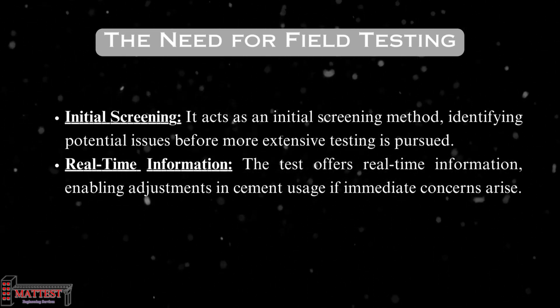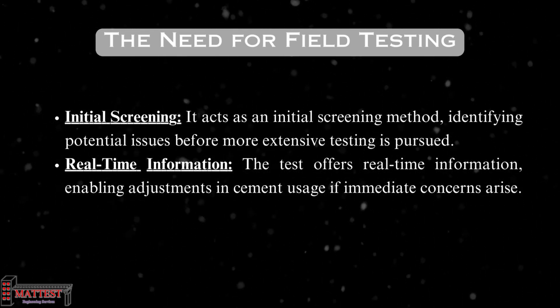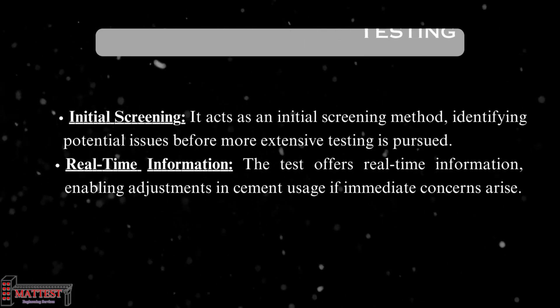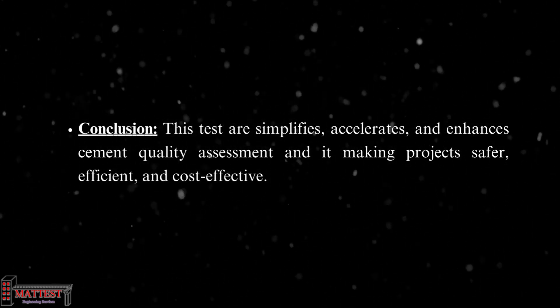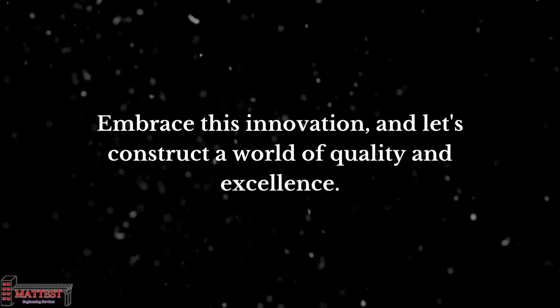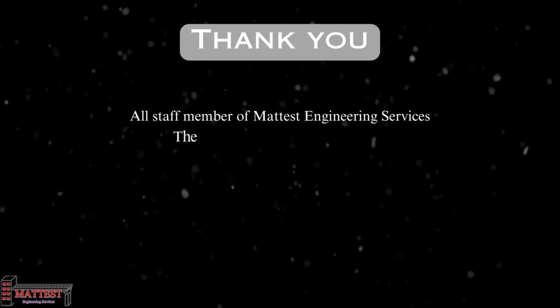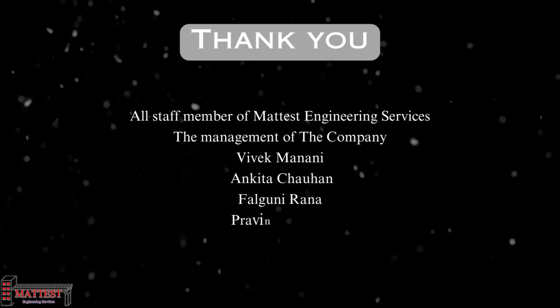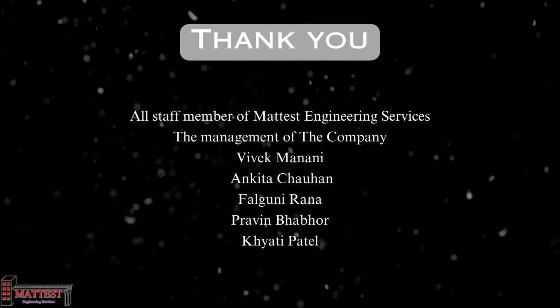For locations with limited resources, it provides a basic quality check, ensuring safety and longevity. Real-time information is crucial, and adjustments can be made immediately to ensure quality. In conclusion, rapid testing simplifies, accelerates, and enhances cement quality assessment, making projects safer, more efficient, and cost-effective. Embrace this innovation and let's construct a world of quality and excellence. Thank you very much.